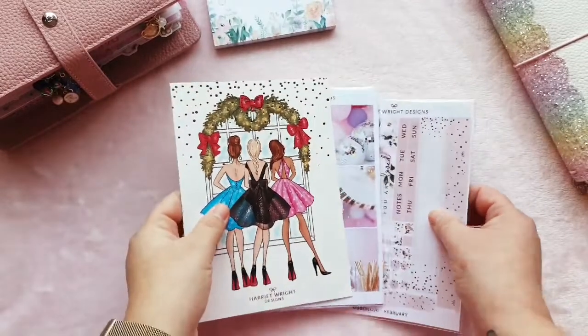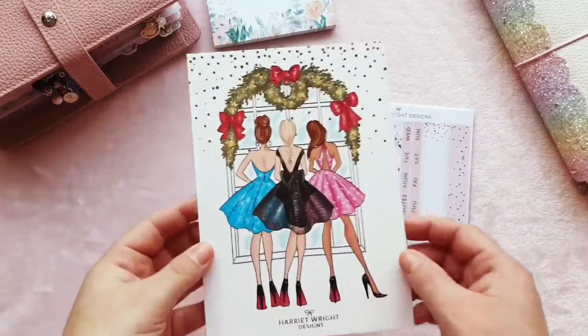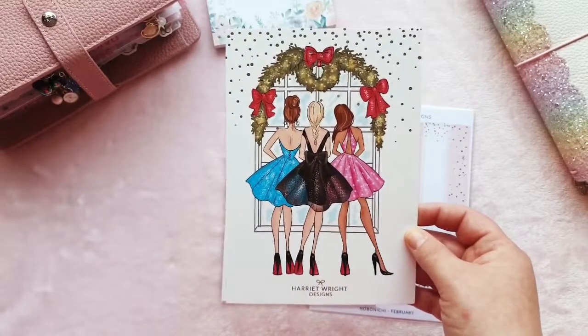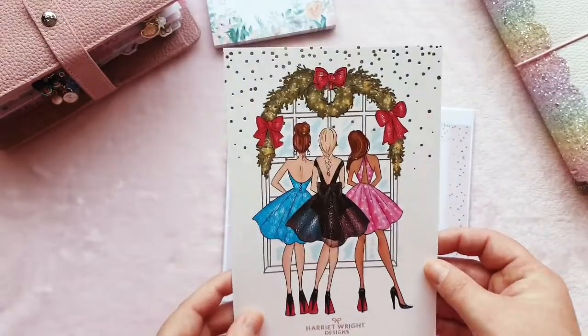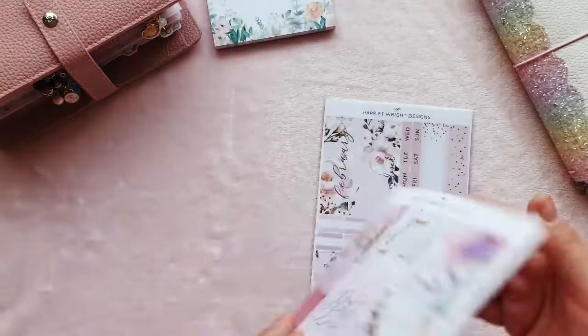Next, I picked something up from Harriet Wright Designs. You can see it was ordered before Christmas because I got a beautiful Christmas journaling card — absolutely stunning. I'll definitely be saving that and making it into a dashboard for next year, with a name vinyl across the side. I also picked up a New Year's kit.